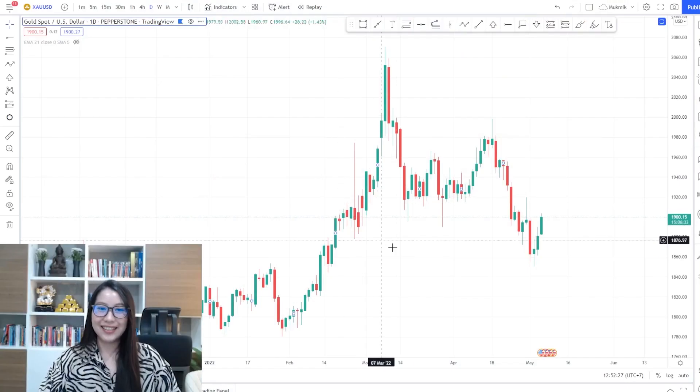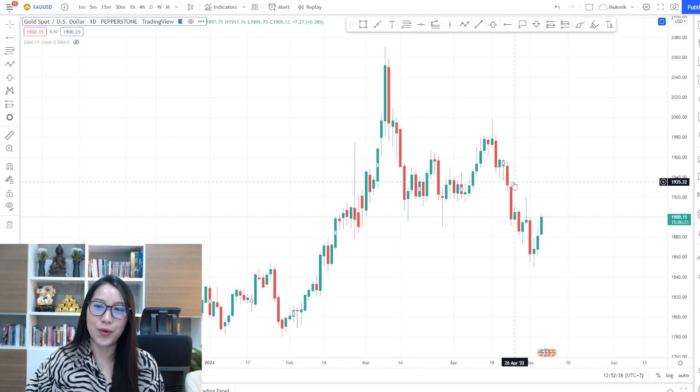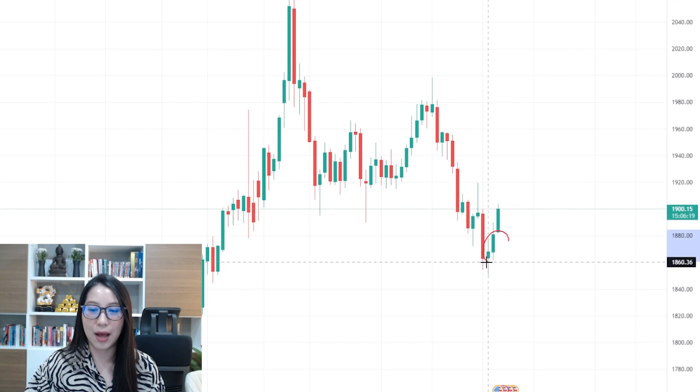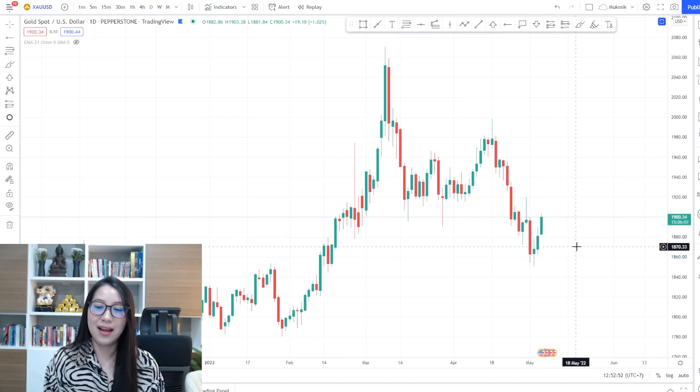Hello everyone, welcome back to the gold technical analysis with Mookmik. What I've got for you today is quite exciting — are you ready? Let's go straight to the charts. What happened yesterday was exactly what I said: the price would close as a bullish candlestick, and it did.